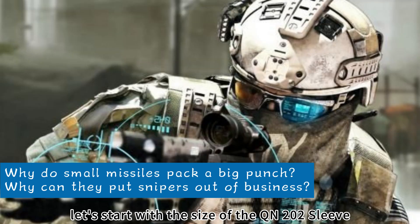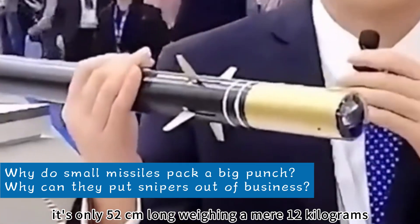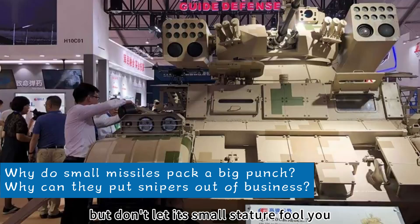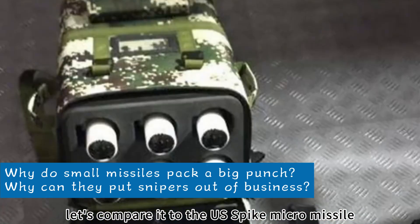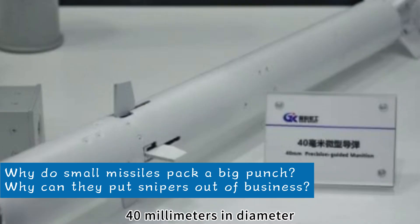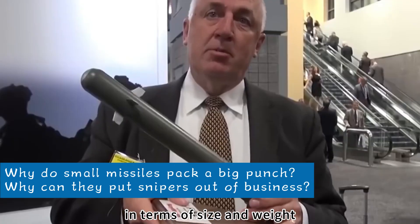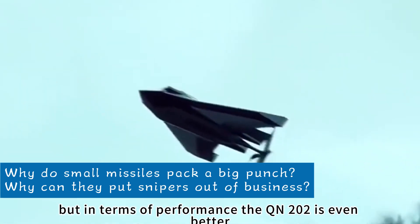Let's start with the size of the QN-202 sleeve dagger missile. It's only 52 centimeters long, weighing a mere 1.2 kilograms — practically the same dimensions as a cucumber. But don't let its small stature fool you; its power is quite astonishing. Comparing it to the US Spike micro-missile: the Spike is 42.6 cm long, 40 mm in diameter, weighs less than 1 kg, and has a range of 2,100 meters. In size and weight, the QN-202 is comparable, but in performance, the QN-202 is even better.